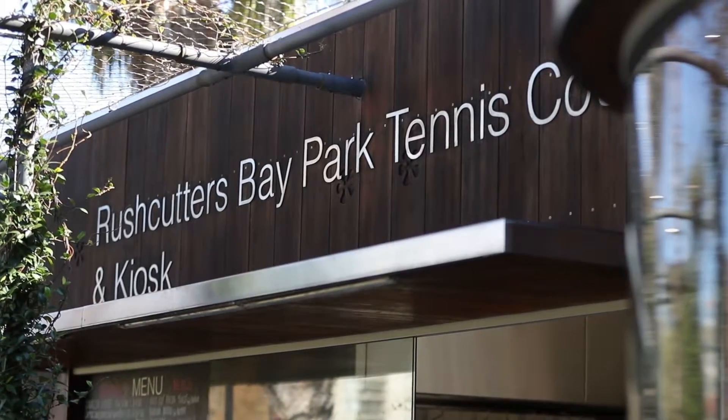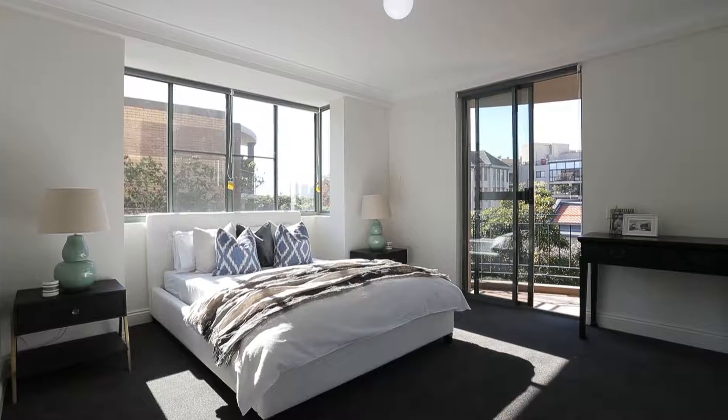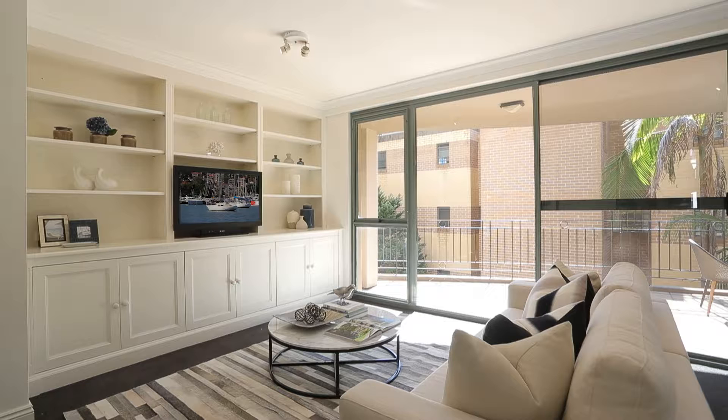What I know will really appeal to buyers with this apartment is not just the location but the proportions of the apartment itself — two huge bedrooms, two bathrooms, the master has an ensuite, great ceiling height throughout, and a nice open plan design.